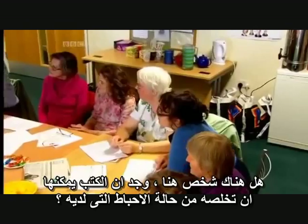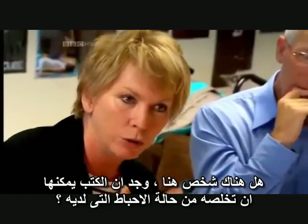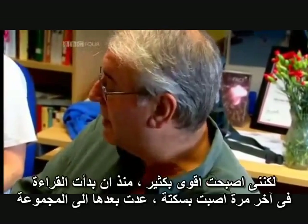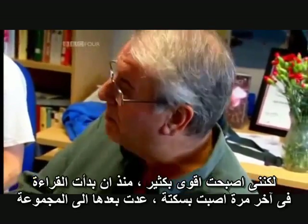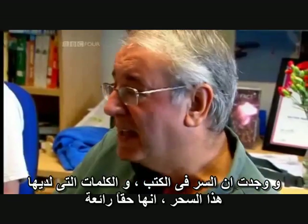Is there anybody here who has found that books have helped them in controlling mood disorders, depression particularly? I've had a number of strokes and part of it has led to depression and very strong suicidal thoughts. And this time last year when I'd had a stroke, I came back to the group. I found that it's books and poems — it's words. It's just fantastic. It sends you into a completely different area.